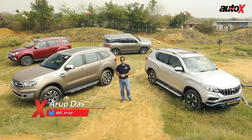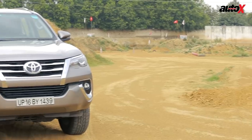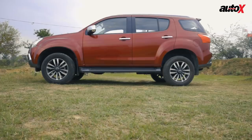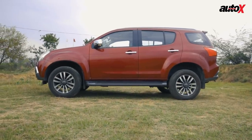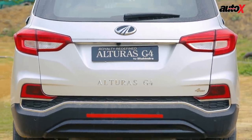It's a clash of the titans as we have four full-sized SUVs: the 2019 updated Ford Endeavour, the segment leader Toyota Fortuner, the Isuzu MU-X which received an update five months ago, and the new kid on the block, the Mahindra Alturas G4.